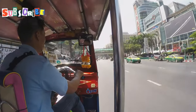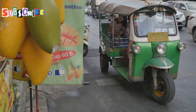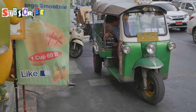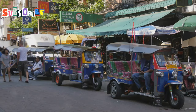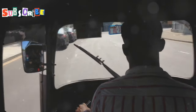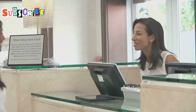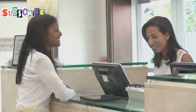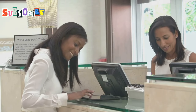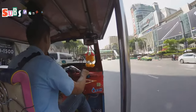These minivans often look legitimate, and the drivers can be very convincing. They might seem friendly and helpful at first, but their true intentions are far from genuine. They might tell you your hotel is closed or overbooked, and then try to take you to a completely different hotel — usually one that's overpriced or in a less desirable location. Don't fall for it. This is a common tactic to get you to spend more money at a place where they likely receive a commission. Before you get into a minivan, have your hotel booking confirmation handy. Be firm and clear about your destination. If they start making excuses or seem hesitant, it's a red flag — just get out and find another ride. It's better to be safe than sorry.